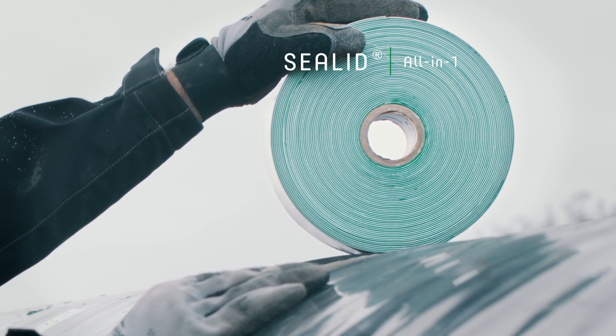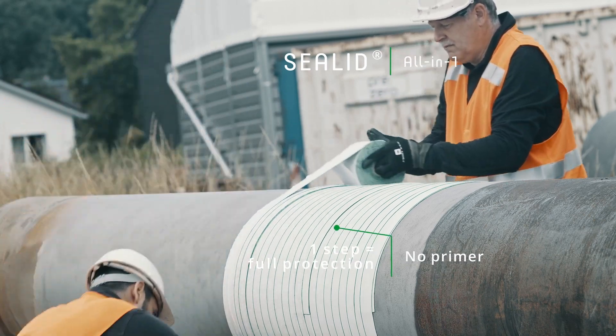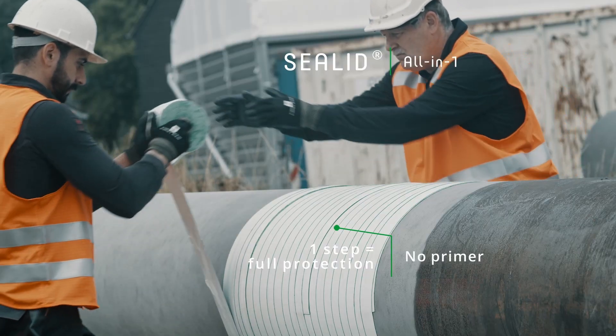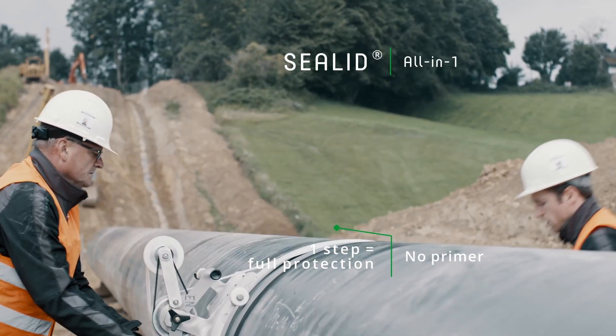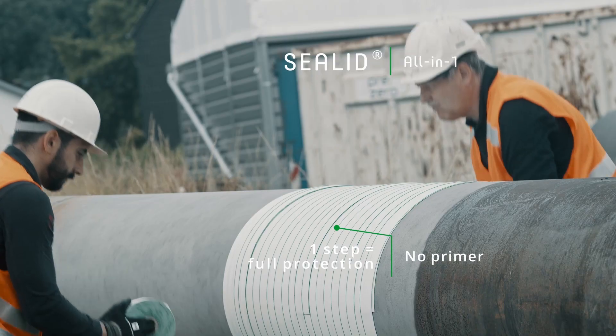C-Lid is Denso's world-first all-in-one solution that ensures reliable protection against corrosion and mechanical loads in just one step. No primer, no time-consuming preparation, no additional devices – fast and for every application.